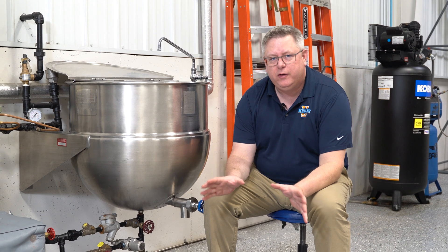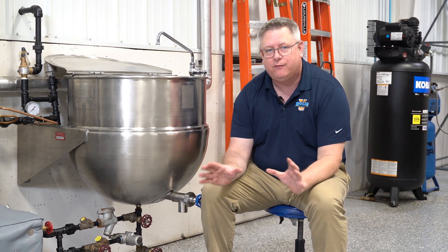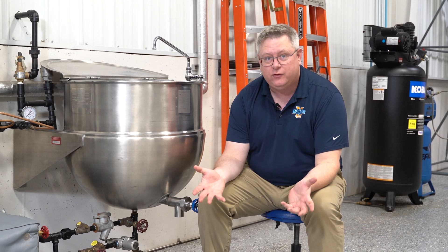On this week's Boiler Tip, we're going to talk about float and thermostatic versus purely thermostatic traps and how that affects their efficiency.